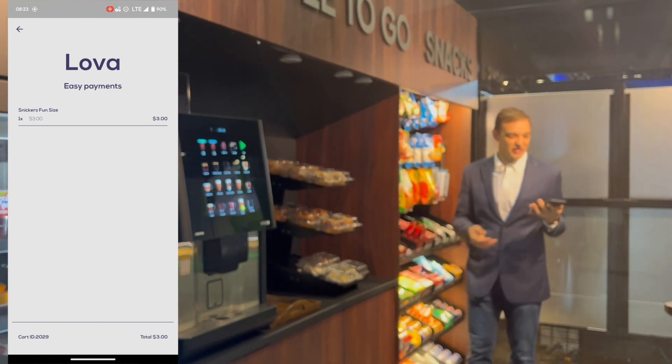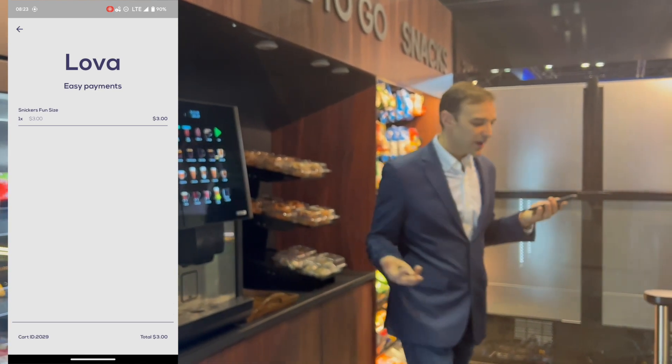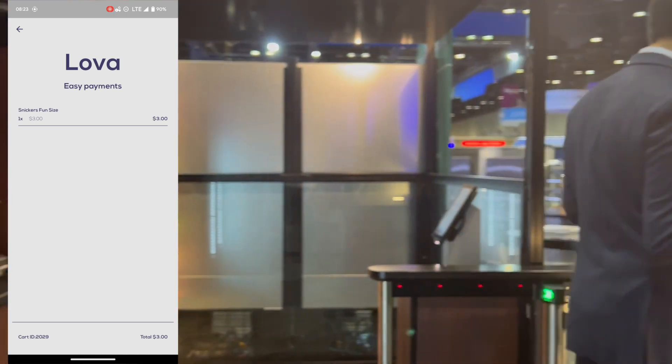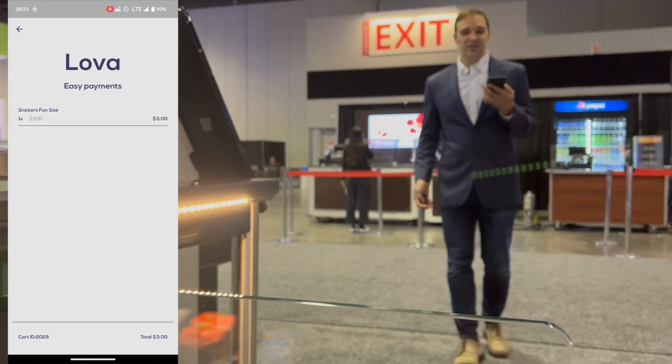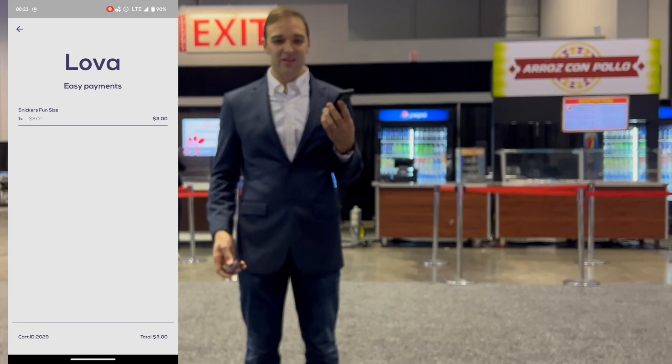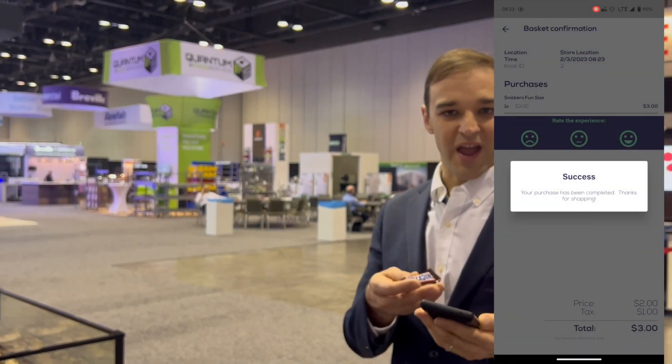When I'm done with my transaction, I can choose to either check out through the exit or just walk out. Once me and my whole party have exited the store, the receipt is automatically generated — it can be sent via email or I'll see it in my app.